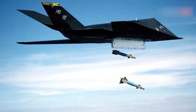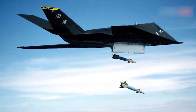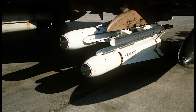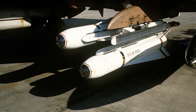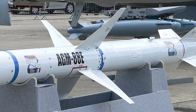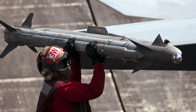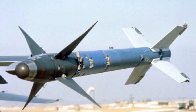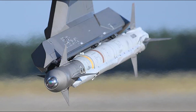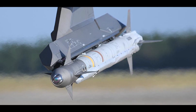The F-117 can also use air-to-ground guided missiles for attacking ground targets. For example, the AGM-65 Maverick is a guided missile with an infrared or semi-active laser seeker, and the AGM-88 HARM is a guided missile designed to suppress enemy air defenses. Although the F-117 is primarily designed for ground attack missions, it can also carry air-to-air missiles for self-defense, such as the AIM-9 Sidewinder, a short-range infrared guided air-to-air missile.